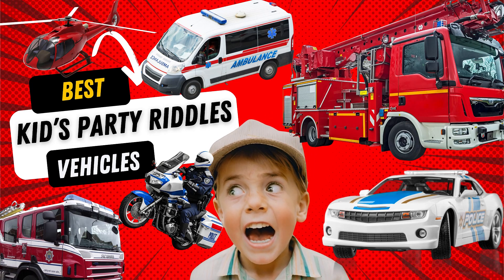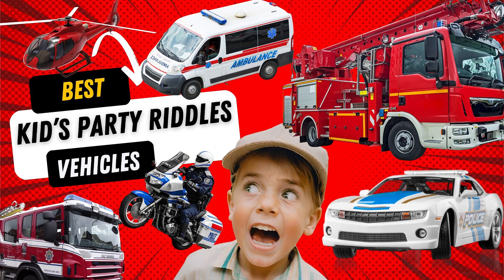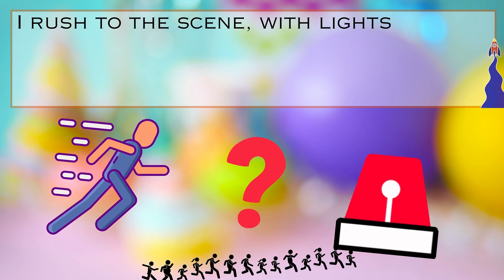Welcome to the Little Stars Show. Today, we have an exciting video for you filled with the best kid party riddles all about vehicles.